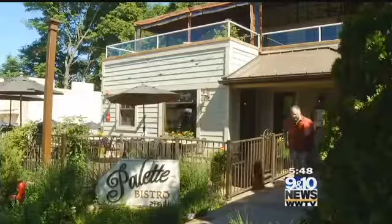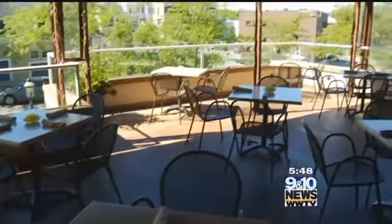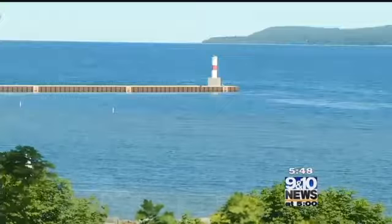Beautiful views of Little Traverse Bay, local art all over the walls, upscale dining with Mediterranean flavors. Today we head inside the kitchen at Pallet Bistro in Petoskey. The word of the day is al fresco — eating outside — and at Pallet Bistro you'll find some of the best places to do it. It's an eclectic Mediterranean style restaurant with floor-to-ceiling windows that offer a dynamite view of Little Traverse Bay.